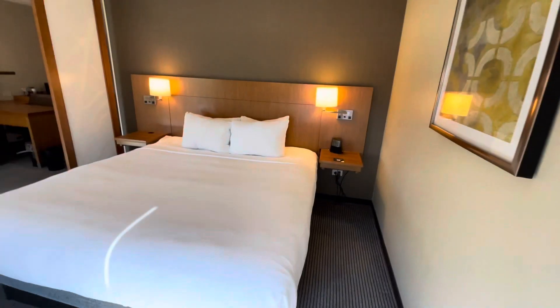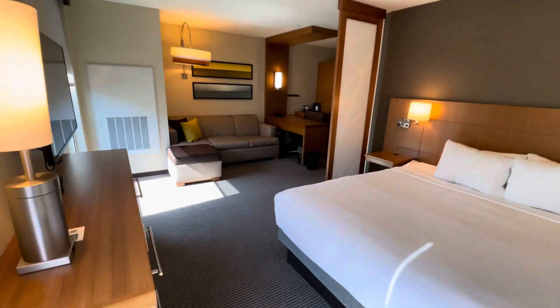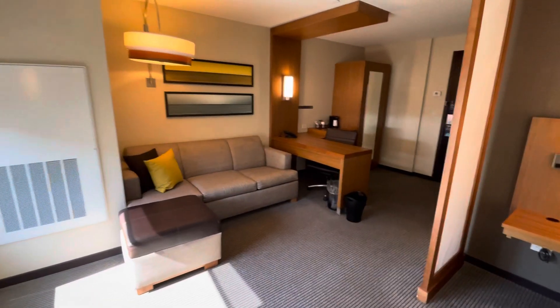So at the end of the day, I think we can recommend this. It's a pretty good layout. I'll take it.